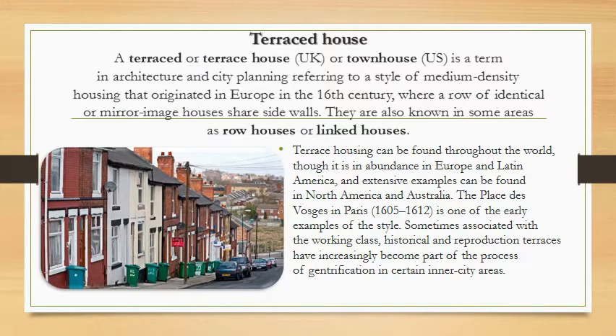A terraced or terrace house, also called a townhouse, is a term in architecture and city planning referring to a style of medium-density housing that originated in Europe in the 16th century, where a row of identical or mirror-image houses share side walls.